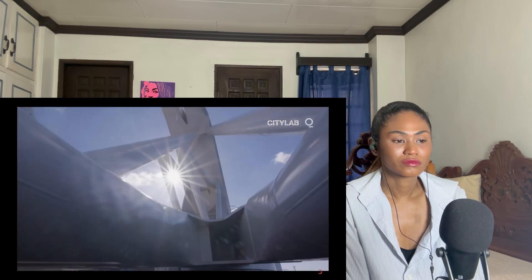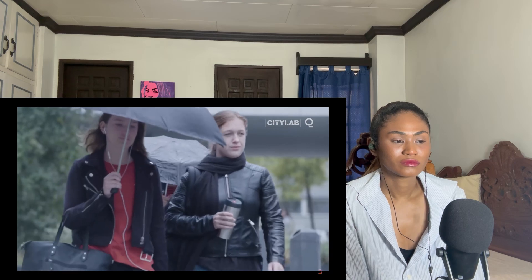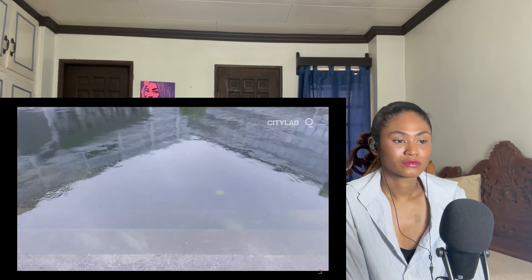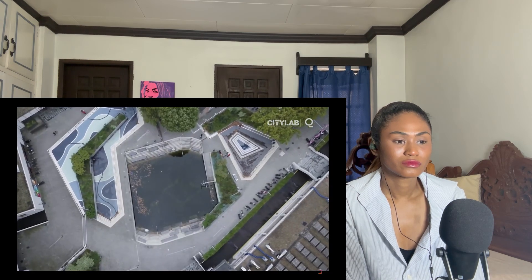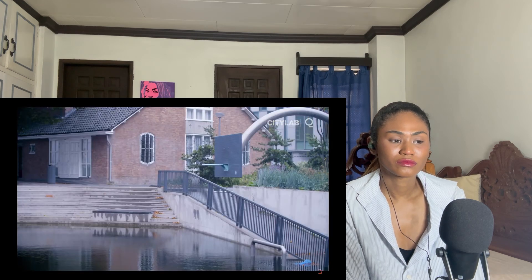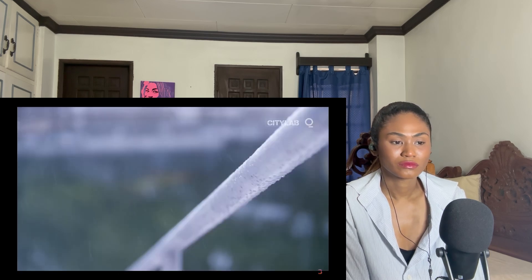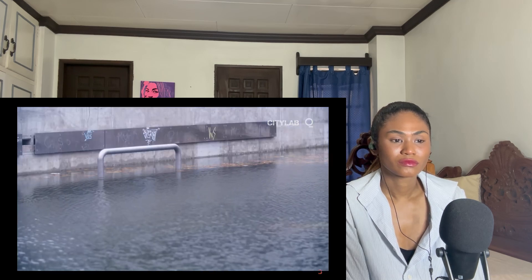But the barrier on its own isn't enough to keep Rotterdam from flooding. With climate change, we're seeing an increase in more intensive rainfall, and we're already facing small-scale flooding. We need more places to store water. This is the water square — a symbol of our approach to becoming climate-adapted. Under normal circumstances this square can be used as a basketball court, but on rainy days it stores excess rainwater and keeps it from flooding the streets.